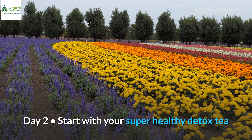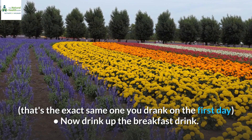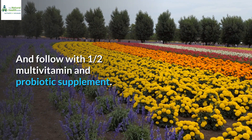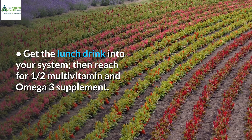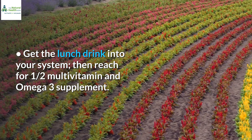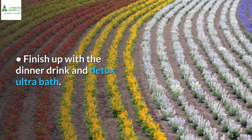Day 2: Start with your super healthy detox tea — the exact same one you drank on the first day. Now drink up the breakfast drink and follow with a half multivitamin and probiotic supplement. Get the lunch drink into your system, then reach for a half multivitamin and omega-3 supplement. Finish up with the dinner drink and detox ultra bath.